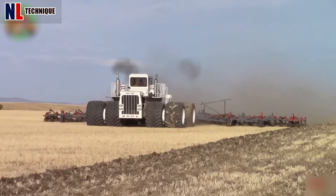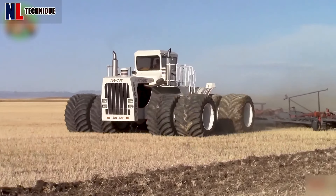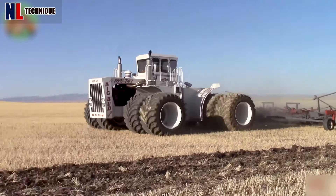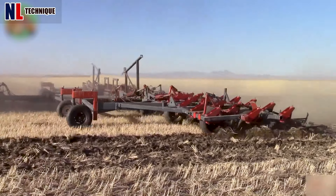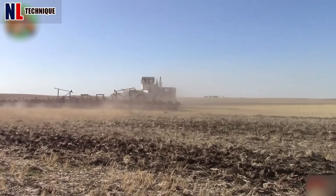The Big Bud 16V 747, equipped with an 80-foot-wide chisel plow, can cover up to 800 acres in a 12-hour workday, turning over one acre per minute, operating at five miles per hour with a five-inch depth.